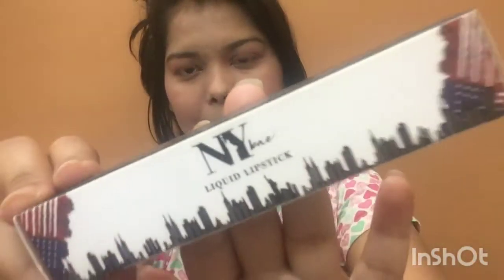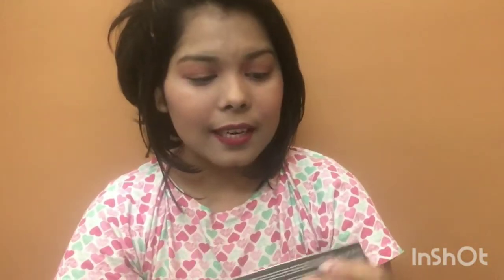First of all, let's talk about its packaging. This is how it comes — you can see this NYB liquid lipstick in cardboard packaging, which looks pretty good. It retails for 200 rupees but I got it for 135 or 125 on sale from Amazon. On Purplle.com I've seen it for 170 rupees.